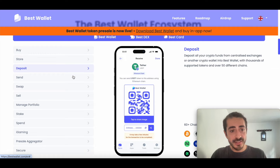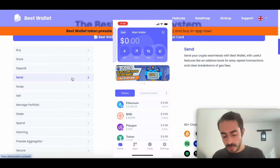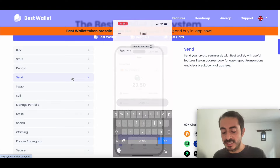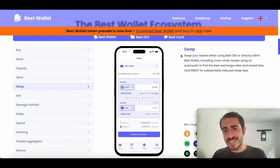Of course you can also send crypto. You just go to the home and then click on send. Here you will have to type the wallet address to which you want to send some funds. Then you can also swap, which is a very interesting feature. You can swap your tokens either using Best DEX or directly within the Best Wallet app, including cross-chain swaps using an auto-router to find the best exchange rates and lowest fees.